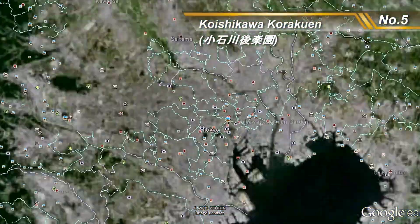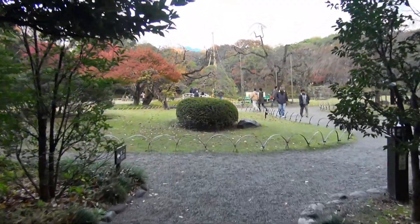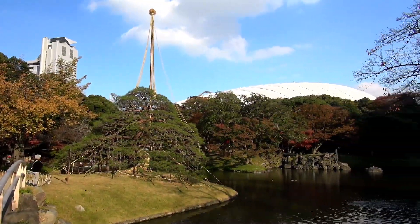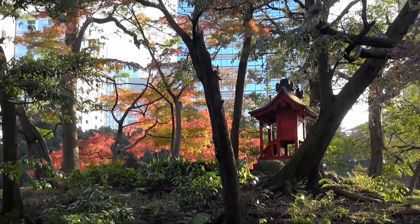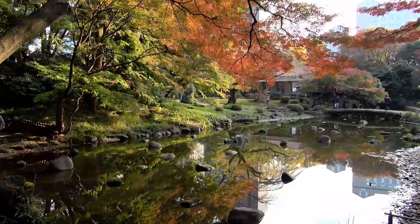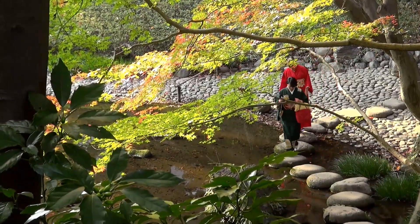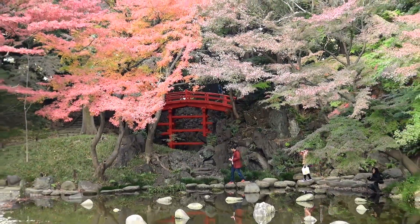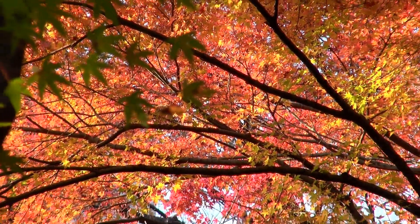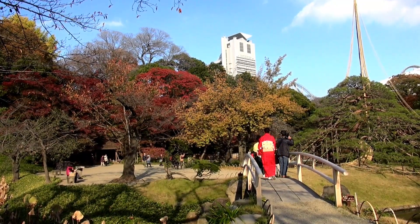Number 5: Koishikawa Korakuen. Koishikawa Korakuen is a municipal garden located in Bunkyo Ward, just a five-minute walk from Iidabashi Station. The views in the grounds are designed to recreate Kyoto's scenery, such as Oigawa, where stones are beautifully arranged in a river, and Sutenkyo, where a red bridge enhances the colors of the autumn leaves. Koishikawa Korakuen is an urban oasis where you can enjoy fall colors without leaving the city.